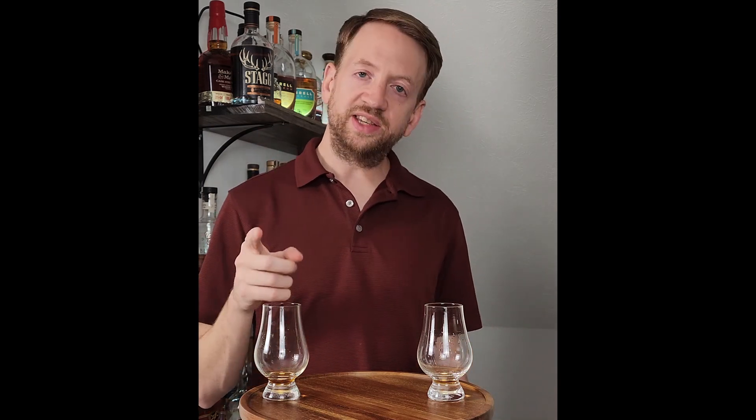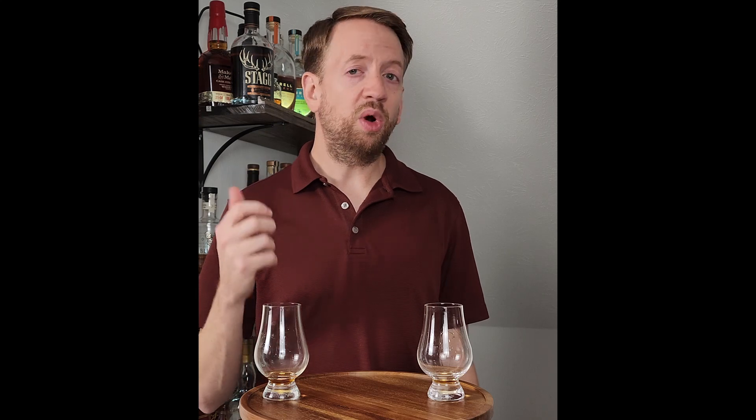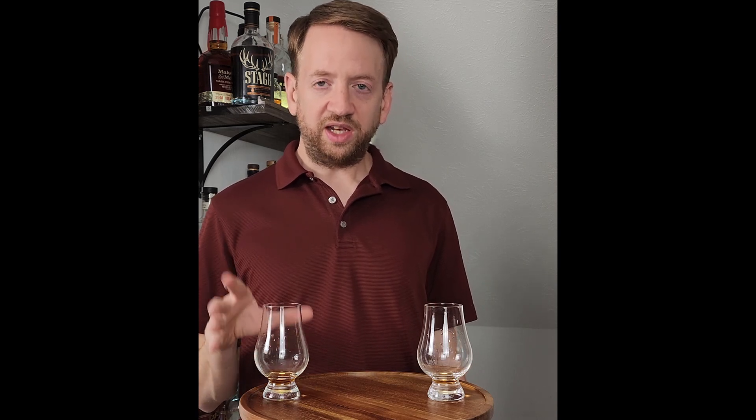Obviously that's the Knob Creek and that's the Heaven's Door. There is a lot more oak on the Knob Creek than on the Heaven's Door. In the video where I reviewed the Knob Creek, I talked about how I was surprised it wasn't getting more oak, but comparing these two side by side, it is quite clear that the Knob Creek has more of an oak impact to it.